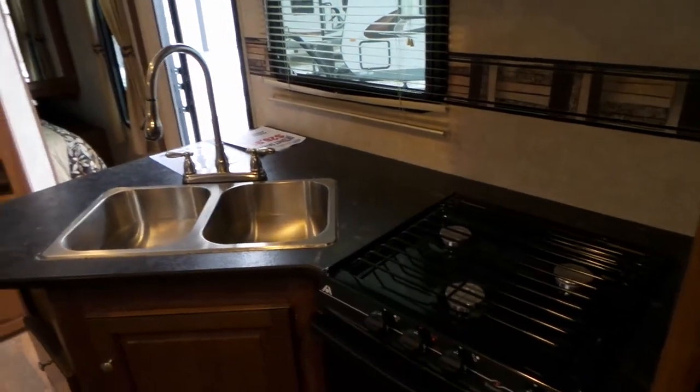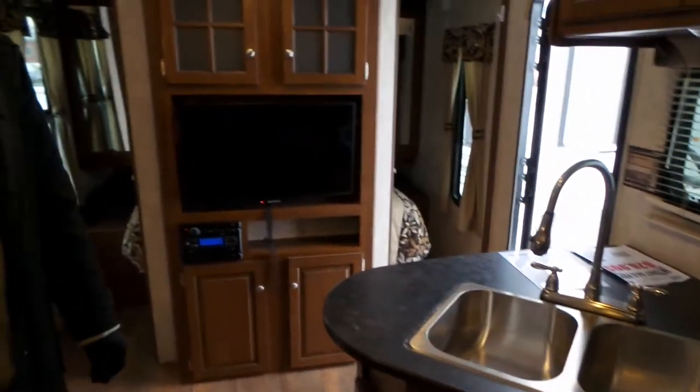This also has a 120-watt solar panel already equipped on it. If you have any questions about this unit, please feel free to give us a call at Mike Roseman RV or email us at RosemanRV.com.